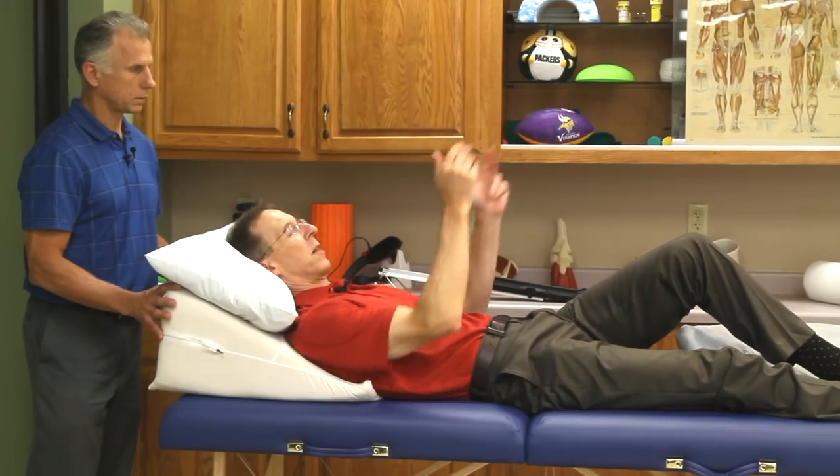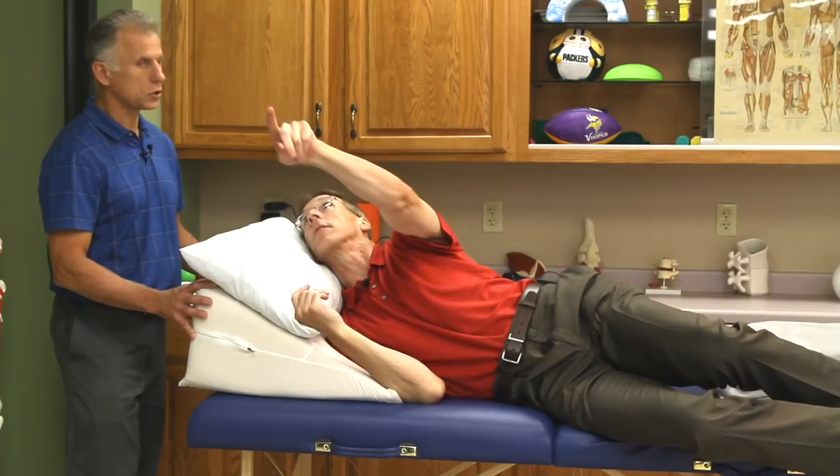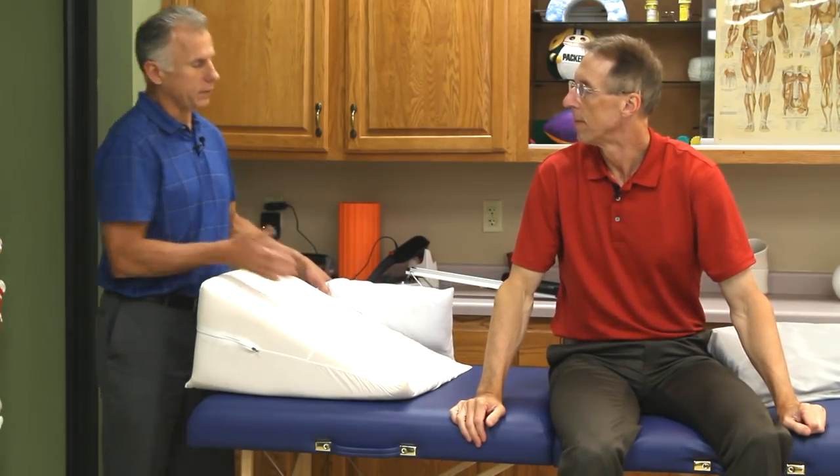It'd be okay if you were lying like this and the TV was over there. These sleep wedges are also commonly used for people who have reflux problems, but it works well for neck positioning too — you might get two birds with one stone.